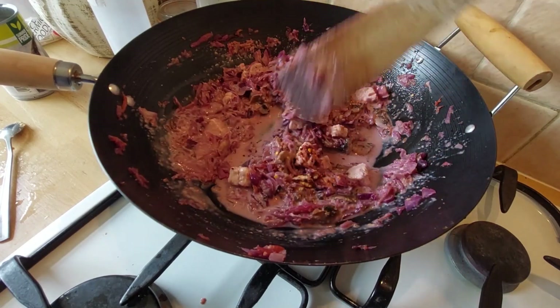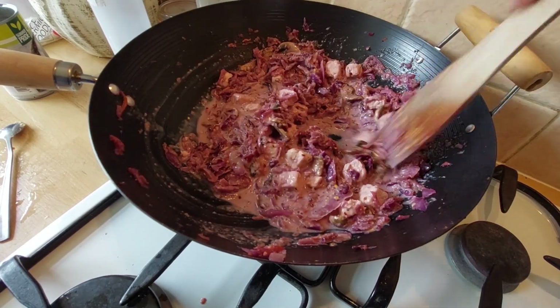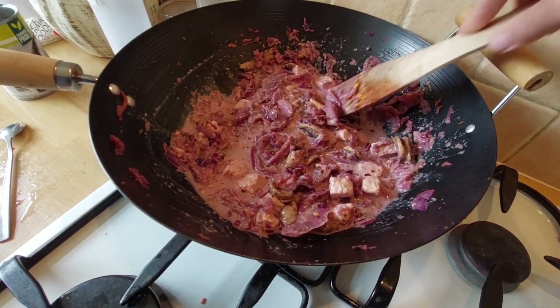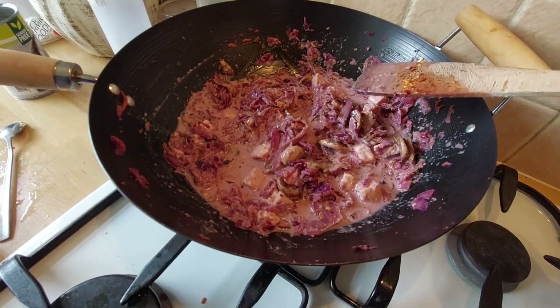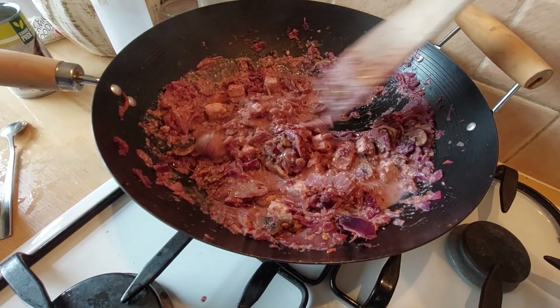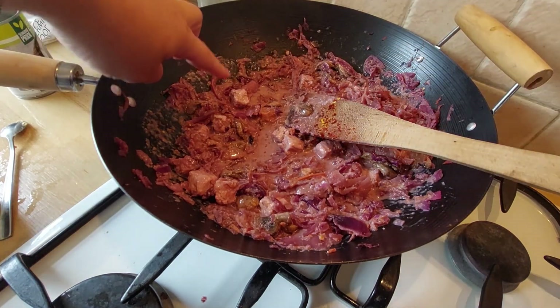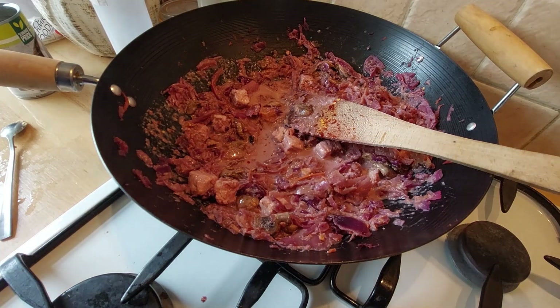It will still taste delicious, I'm sure — it just tickles me that we're having a pinky curry. I'm going to turn this down low for a little while so the corn cooks through and the flavors all get marinated and absorbed. It's just cooked a couple more minutes to marinate the flavors and make sure the corn is heated through. If you're using meat, cook it for a bit longer, or cook your meat separately in a different pan first.